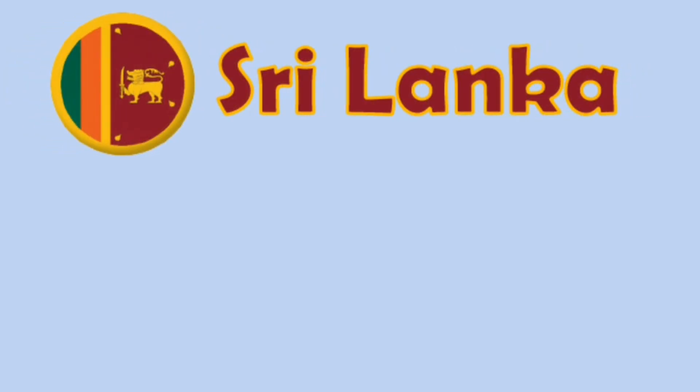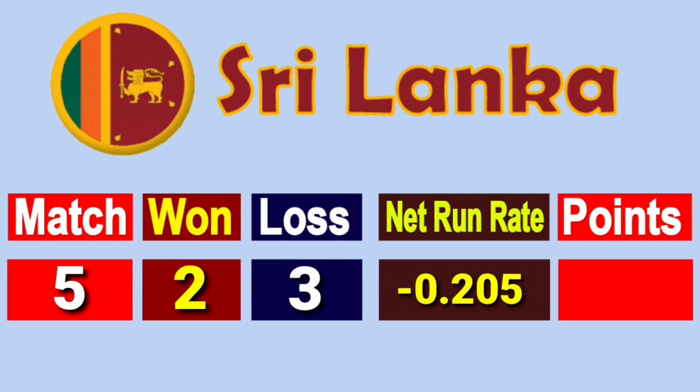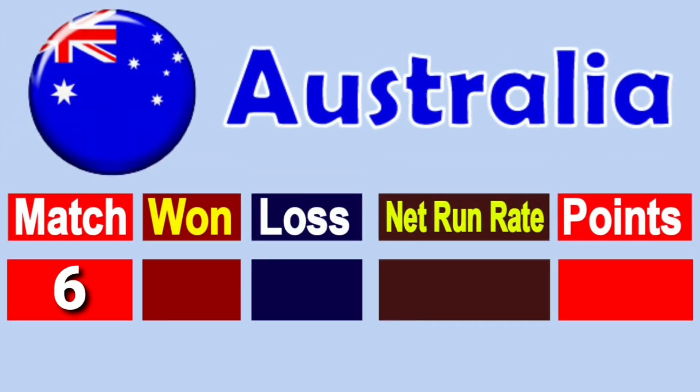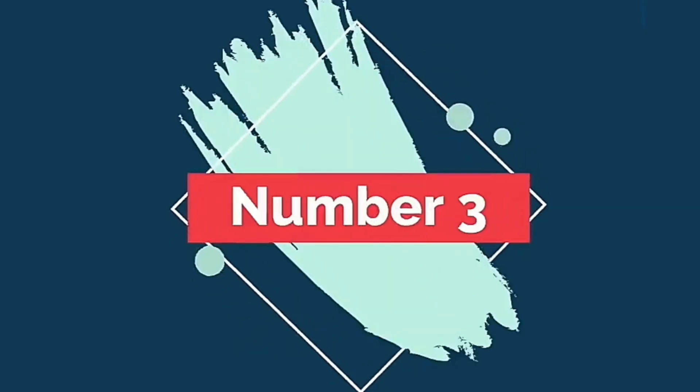Number 5: Team Australia. Total matches played 6, won 2, lost 4, net run rate minus 1.902, total points 8.